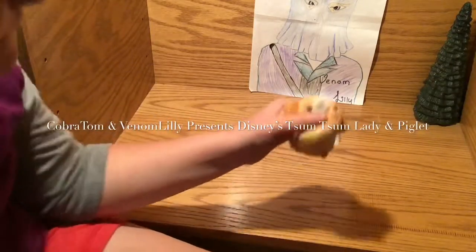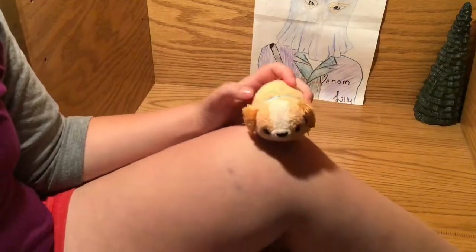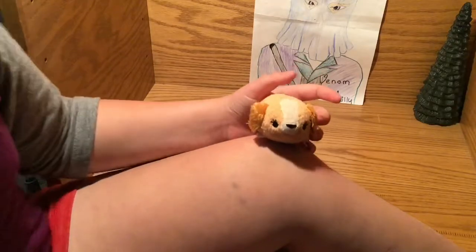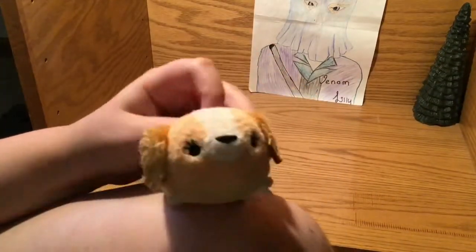Hi guys, this is Cobra Tom. I'm Ben and I'm Lily. We're going to be doing a few of these kind of quick looks — sort of reviews — and they're going to be Disney Tsum Tsums and stuff.